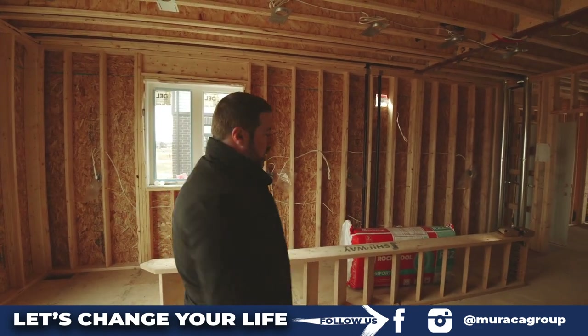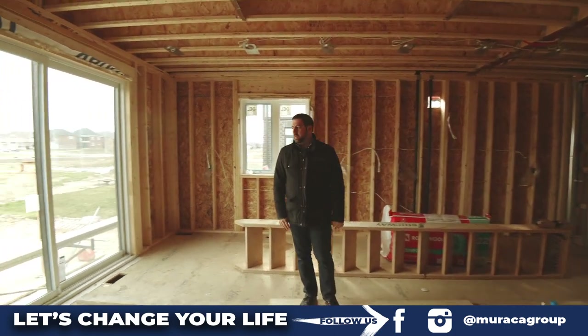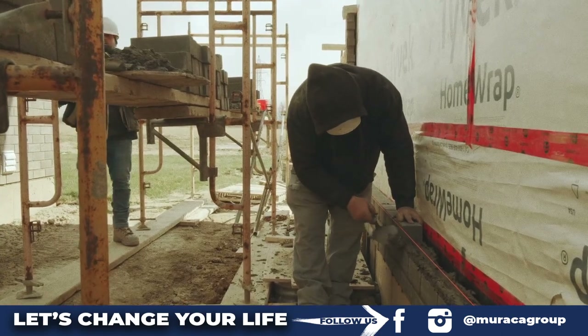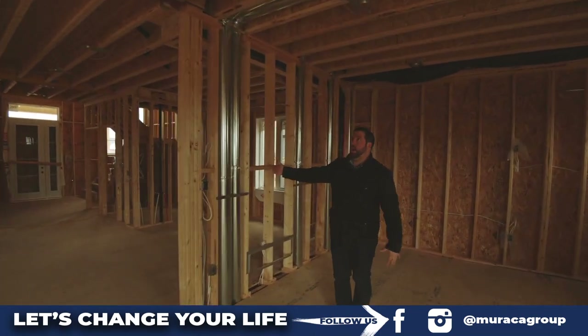Big L-shape, 10-foot island. One deck off the kitchen is going to be built. Right now you also saw they're working on the outside doing the brick. So there's a lot of parts to the build — right now you see the framing, the electrical that goes in, the HVAC.